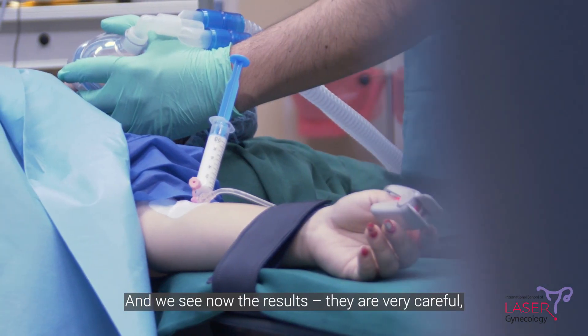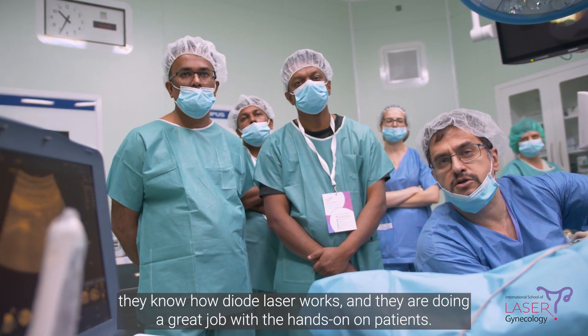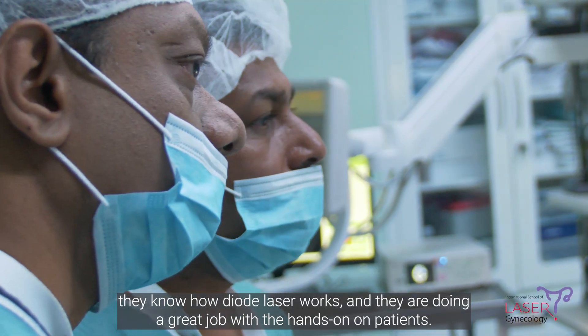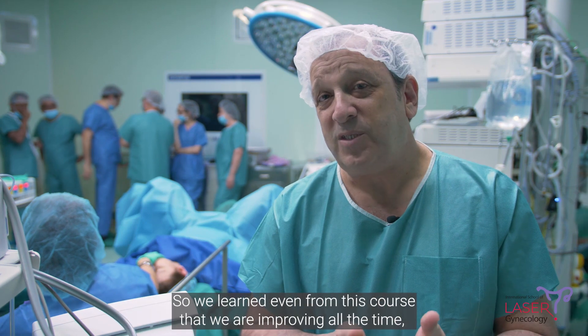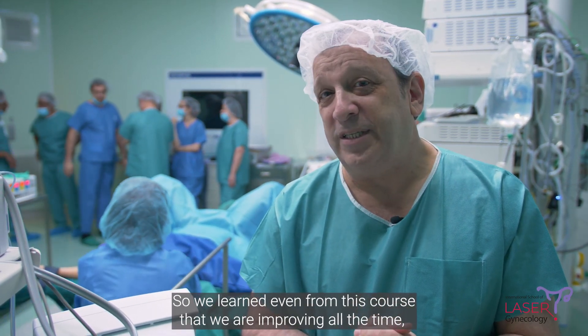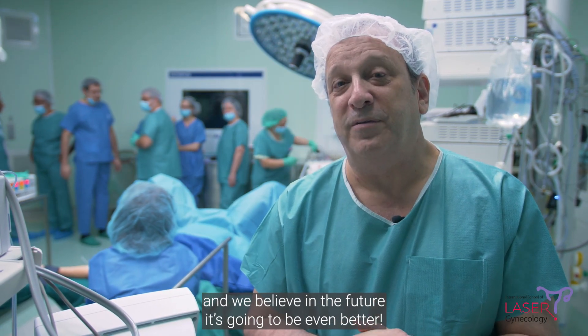And we see now the results. They are very careful, they know how the laser works, and they are doing a great job with the hands-on on patients. So we learned, even from this course, that we are improving all the time, and I believe in the future it is going to be even better.